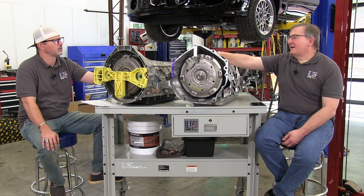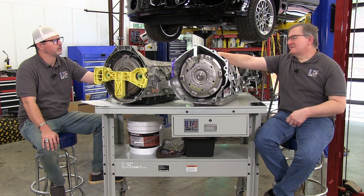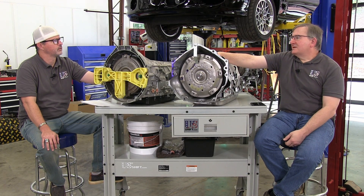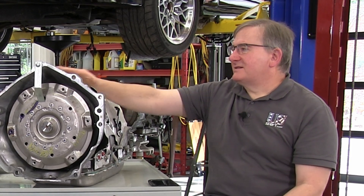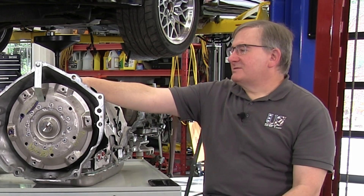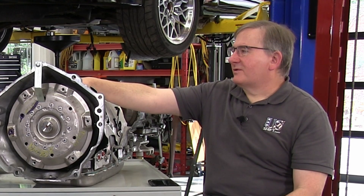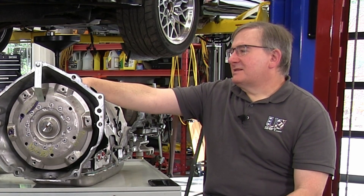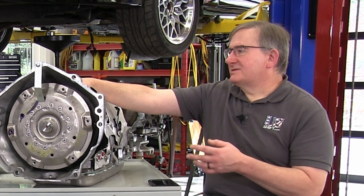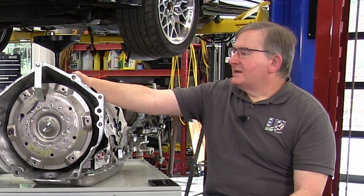Most late model transmissions have a lot of needle bearings, and of course these do too. So if you're replacing a Turbo 350, C4, or C6 with one of these, you're going to lose a lot of friction because those have thrust washers between all the components that obviously create more friction. It's got the latest needle bearing technology, and they've learned lessons over the years.